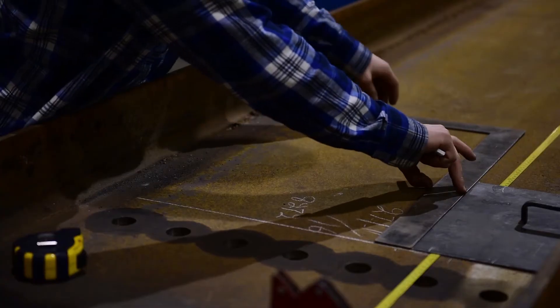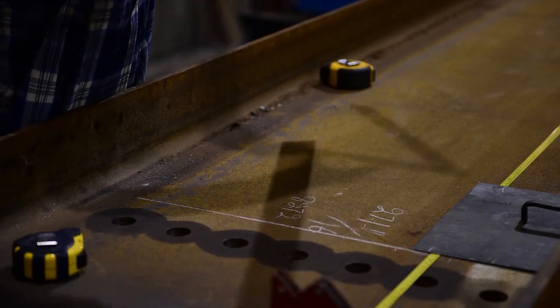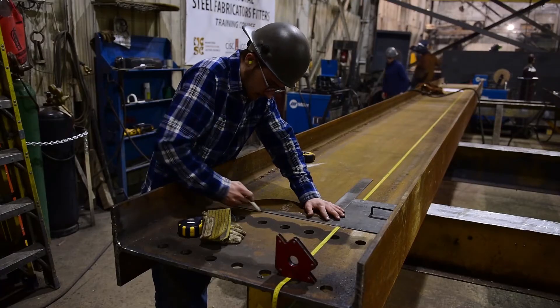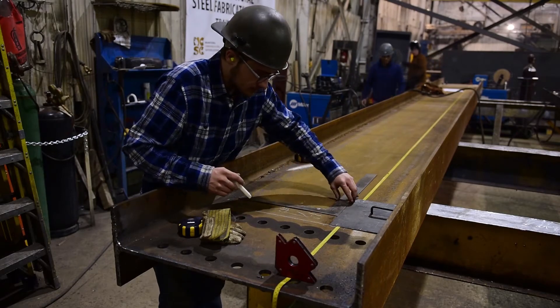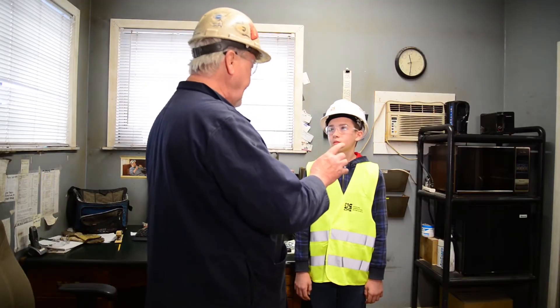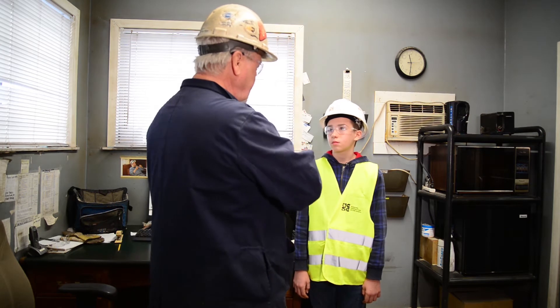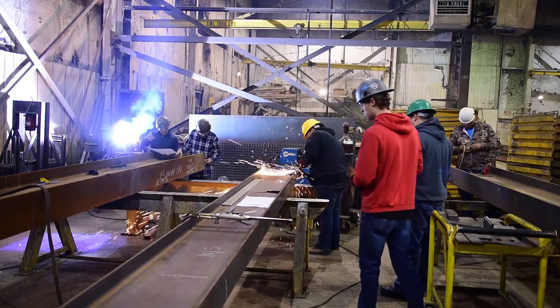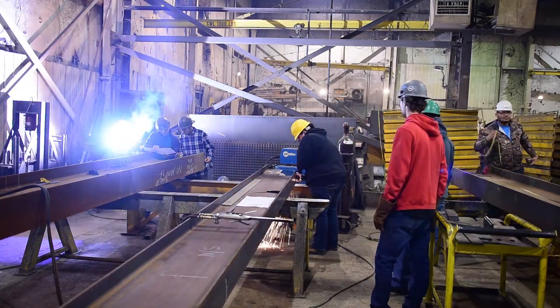This shop doesn't typically run apprenticeship programs, but there are shops that do — it involves working directly in the shop and to some degree outside, maybe at Red River College or something like that. They hire both types.